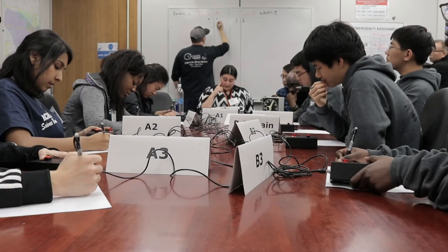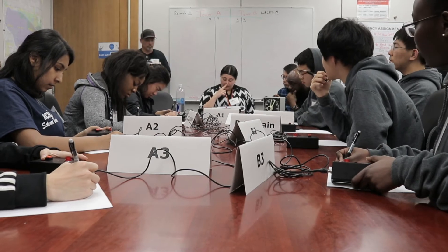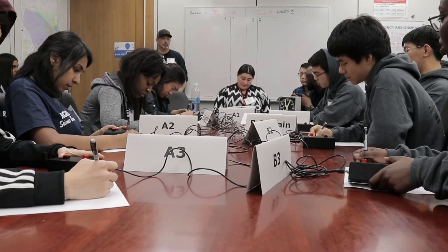Math short answer: giving your answer as a decimal, increasing a number by 125% is equivalent to multiplying it by what?